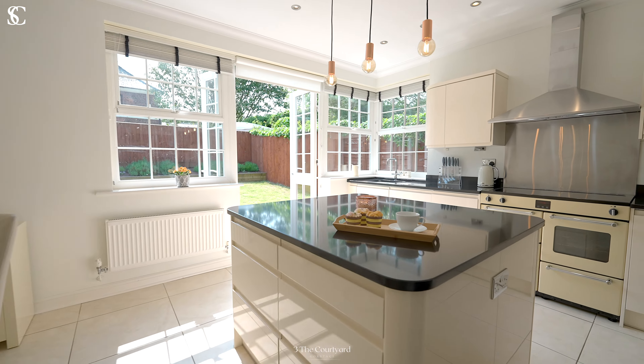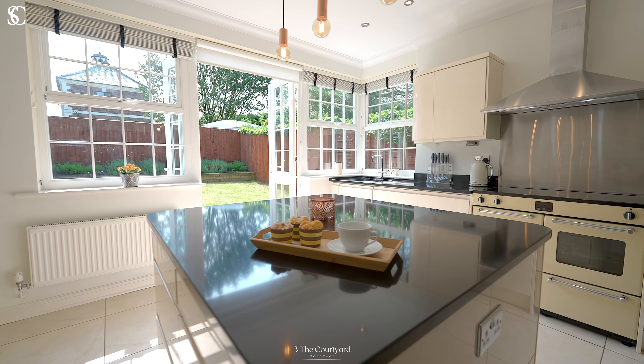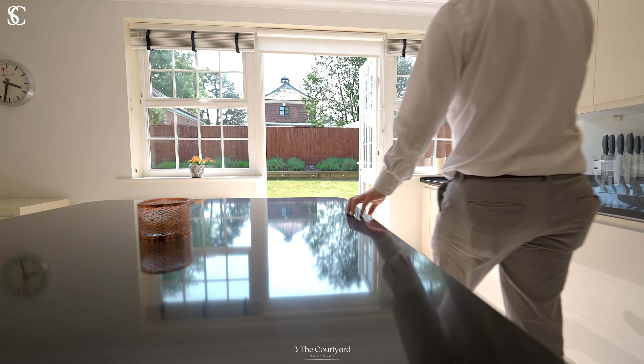The kitchen is sleek, modern and flooded with light. There's a central island and double doors onto the rear garden.